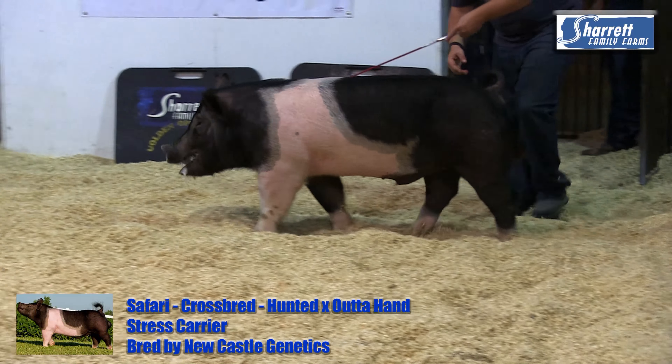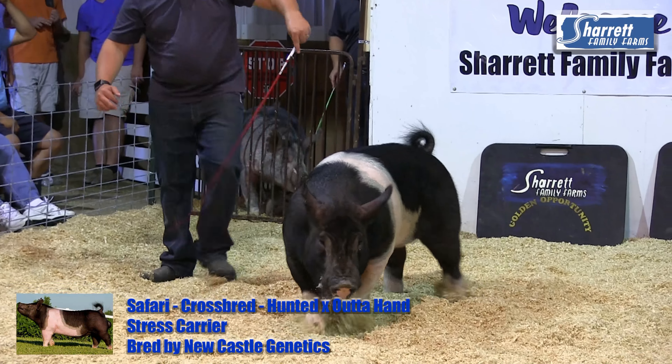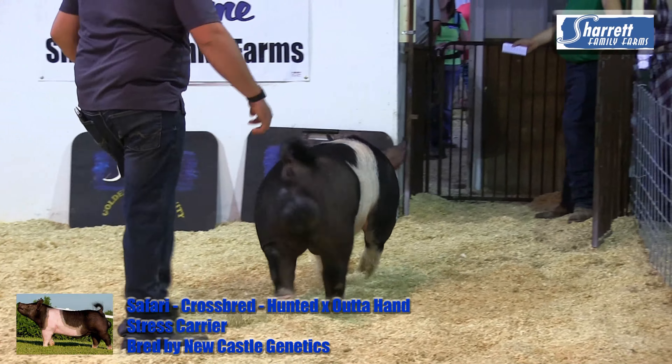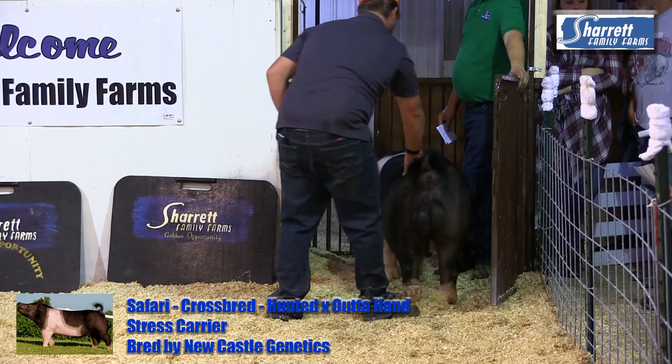It adds a little more back shape and center body dimension, and this one's still got that tall shoulder and that great look. We think if we can't make boars that are sound and functional and look like show boars and go win boar shows, then we may be looking at it wrong. We like this guy quite a bit — good-looking show pig. We think he's going to make offspring that look a lot like him. This is Safari.